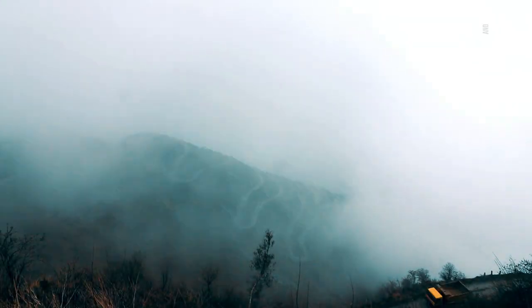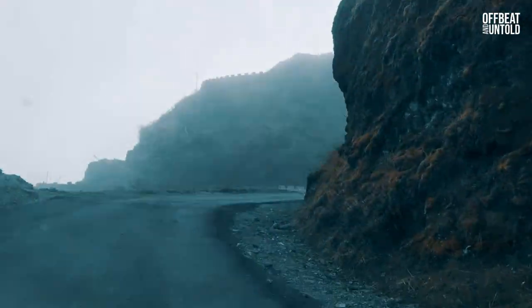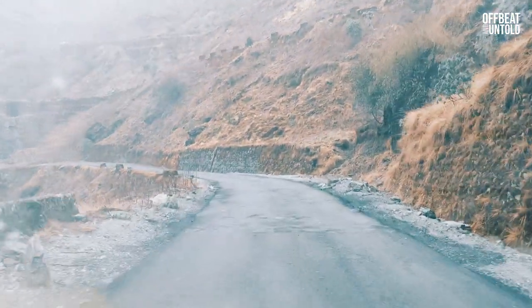Did you know that there are nearly 32 hairpin bends in the stretch between Zuluk and Thambi Viewpoint? Have you ever traveled along such zigzag roads? Do let us know in the comments below and share your experience.